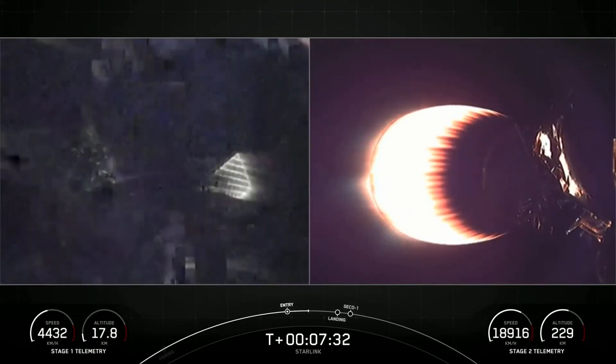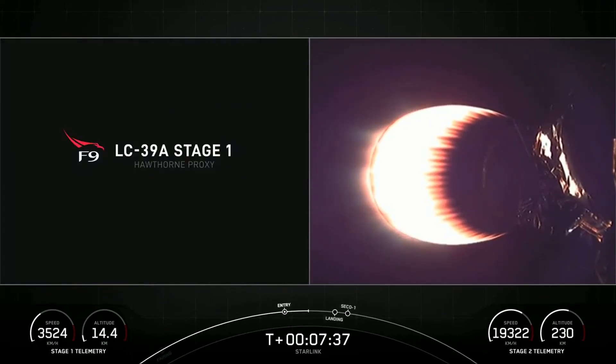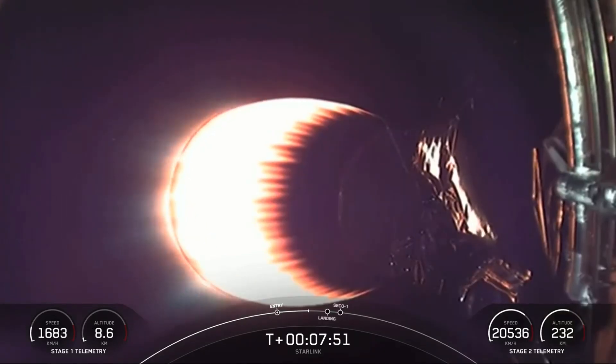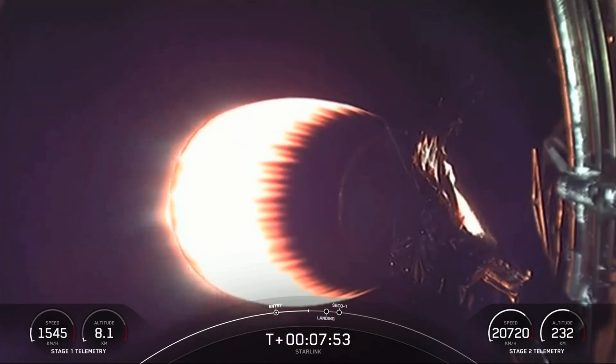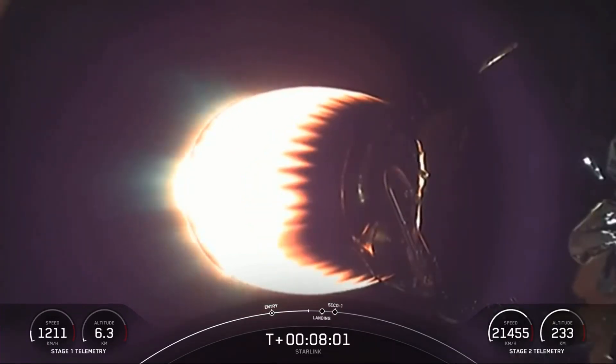Everything's still looking good for the trajectory of the first stage. Now we're just about 45 seconds or so away from the landing burn on the first stage. Stage two FTS is safe. With the landing burn coming up, we will also have SECO — or second engine cutoff one — on the second stage. Stage one transonic, around the same time as landing of stage one. You may hear those callouts happening at the same time. Stage two terminal guidance.